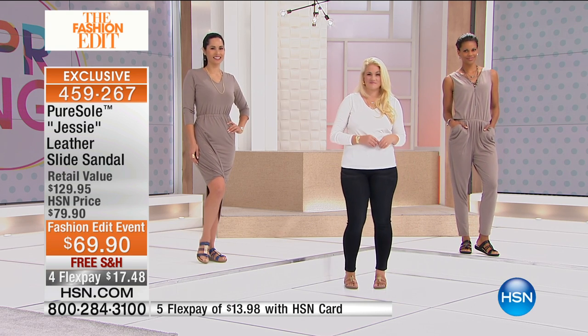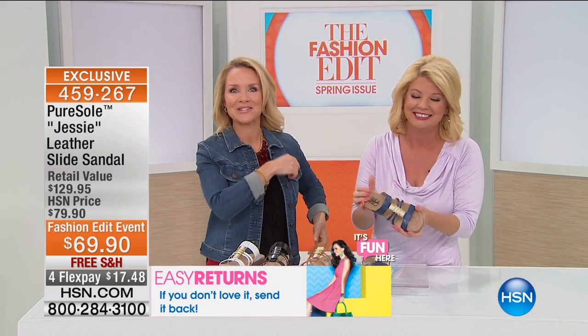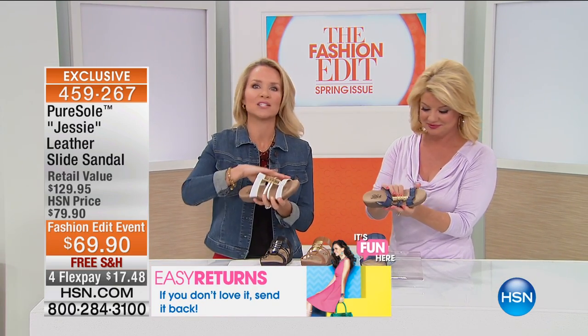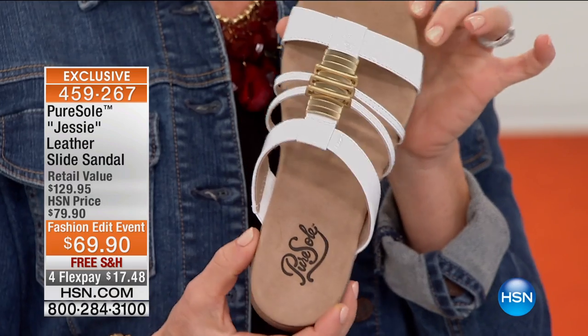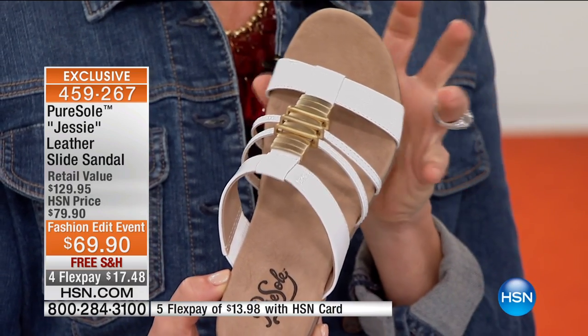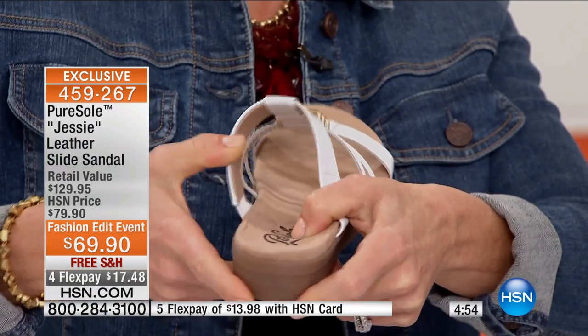When they start designing the shoe, a lot of companies start at the top — let's start with the fashion. What we've done at Pure Soul is we've actually started at the sole of the shoe. And it all starts with that wonderful, delicious, cloud-like memory foam. Each and every shoe — watch my fingers — sinking into that wonderful memory foam.